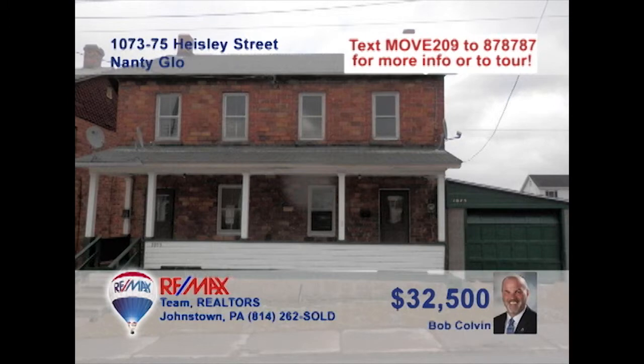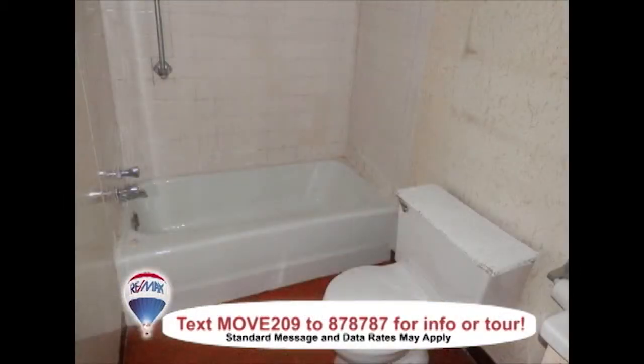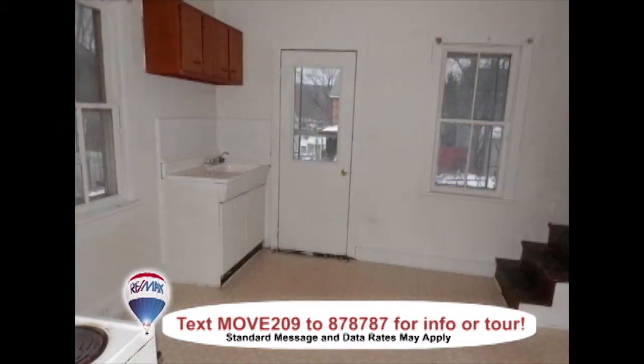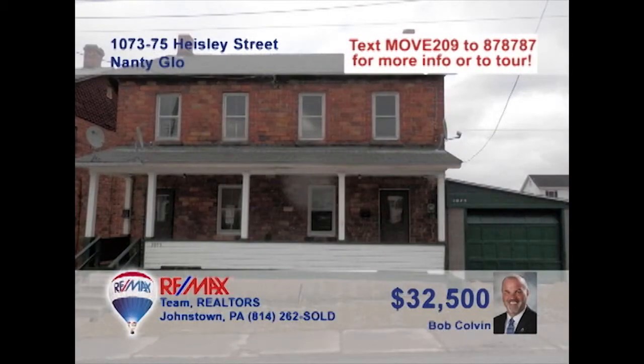Bob Colvin, listing agent for the Bob Colvin team, presents this two-unit rental property looking for the right investor. This Nanny Glow duplex includes one side with three bedrooms and the other with two. There are full living rooms and eat-in kitchens on each side, as well as laundry hookups and covered porches. Rent out both sides, or live in one and have the extra income help to pay the mortgage. Get all the details from a Bob Colvin team buyer agent.